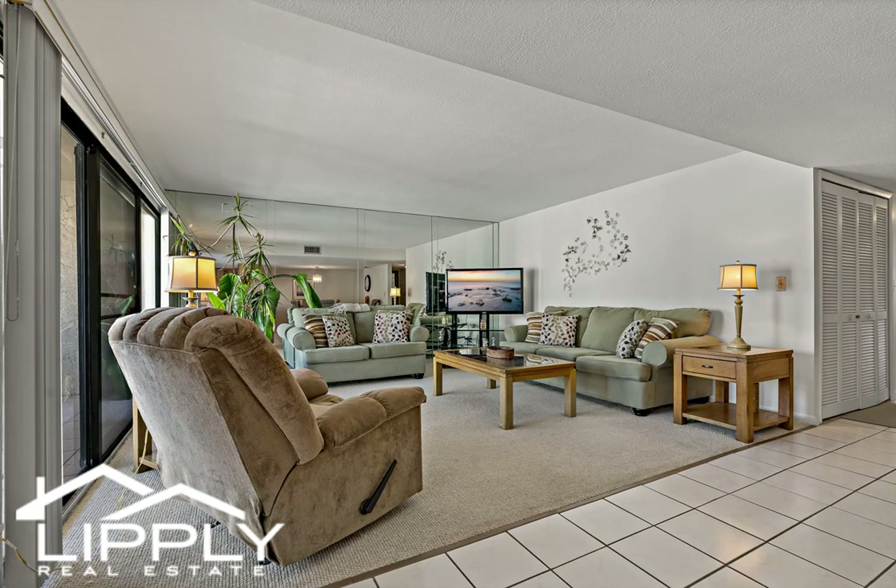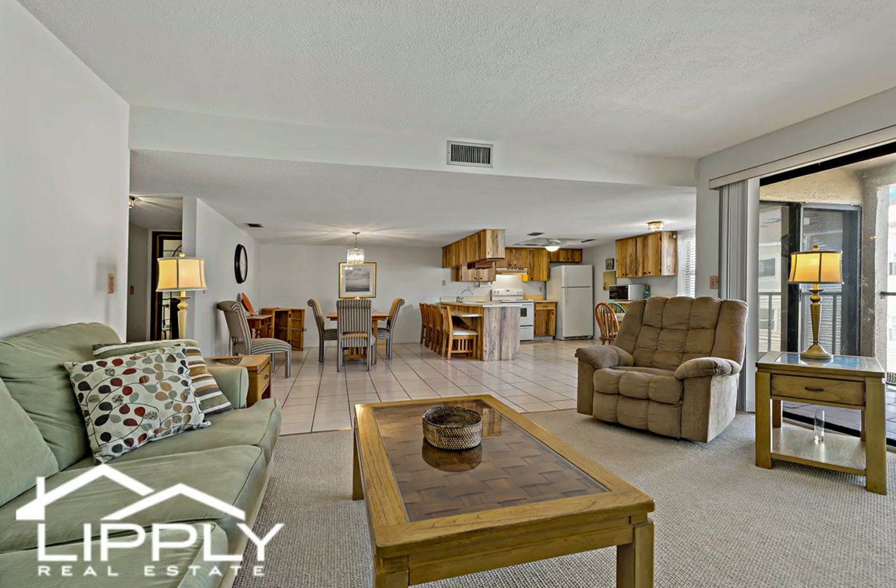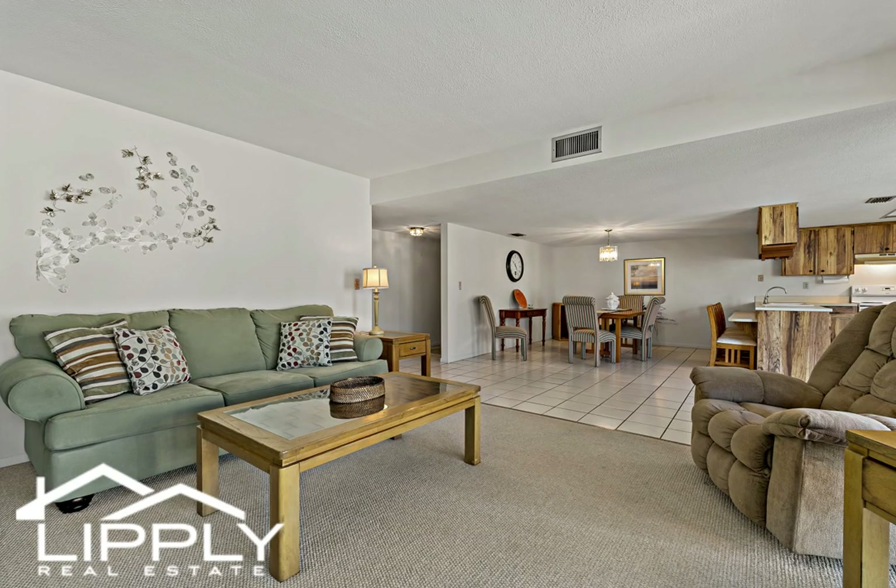Step outside onto your private balcony where you can savor the coastal breeze of the Gulf of Mexico. Everything is included — all furniture, TV, pots and pans, everything.